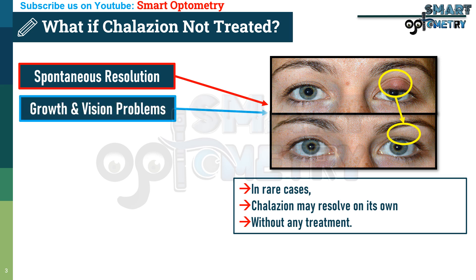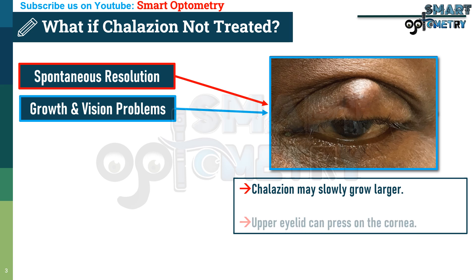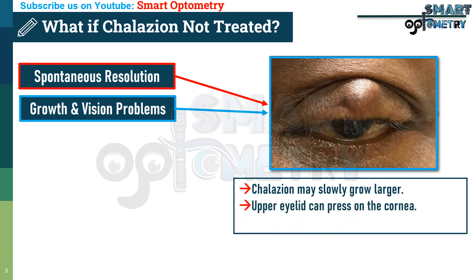2. Growth and Vision Problems: A collation may slowly grow larger. A large collation on the upper eyelid can press on the cornea, leading to blurred vision due to induced astigmatism.